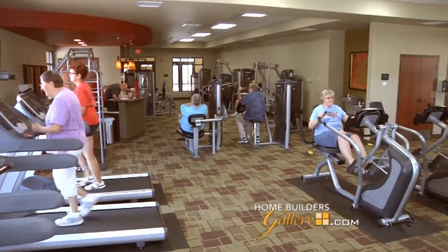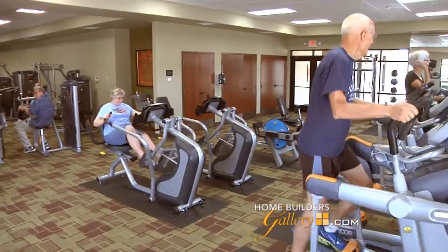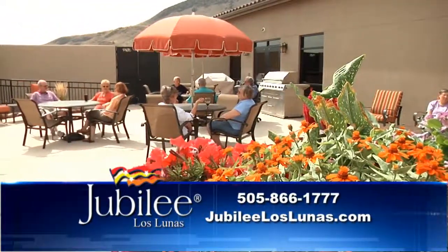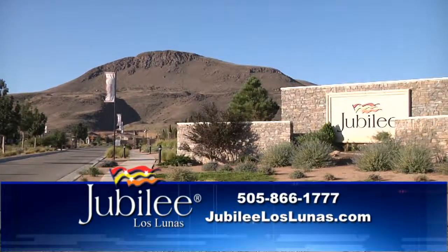Indoors, there's a great indoor exercise facility, and all of this is included in your HOA fees. Absolutely. Ron, Jubilee really is New Mexico's preeminent active adult community. How can our viewers get more information? They need to come and see it for themselves. Take I-25 to exit 203 in Los Lunas, a mile and a half west, and come through the gates of our sanctuary. We'll be back again next week with more information on this magnificent community, Jubilee Los Lunas.